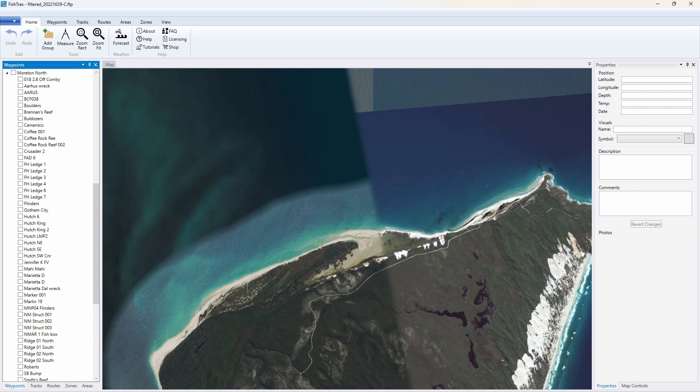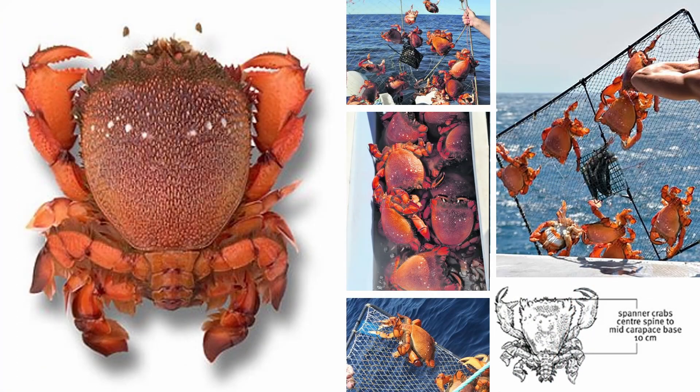So going out there we always stopped at Yellow Patch and dropped in the pots. Just be aware there is a closed period on spanner crabs — it's the 1st of November to the 15th of December, and as far as I can remember it's always been those times, but do check each year just to be sure. The maximum size for the spanner crab nets is one metre by one metre. Mine are one metre by three quarters of a metre, which is a really good size for storing in the boat. If you're heading that way, I really recommend stopping off outside Yellow Patch and dropping your nets in on the way out to the fishing ground.